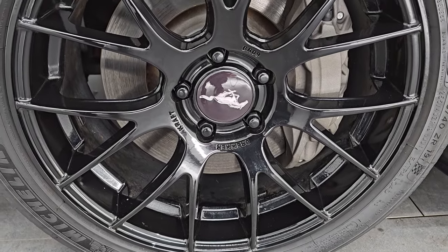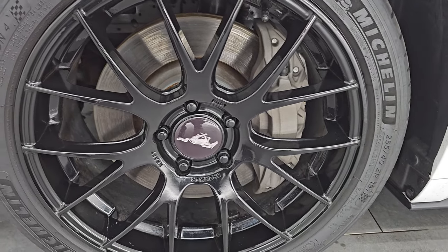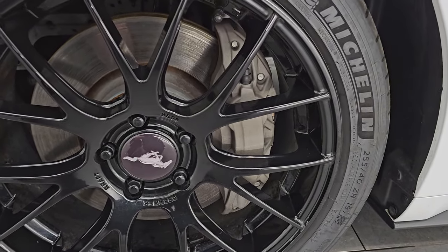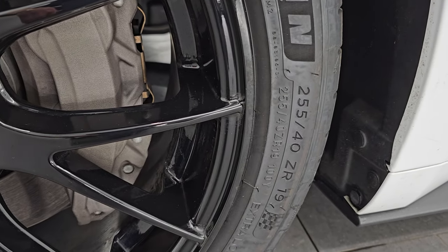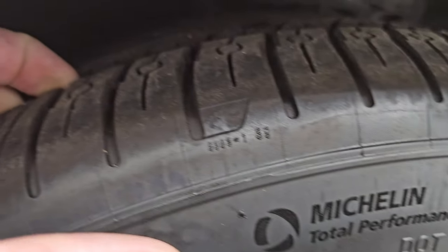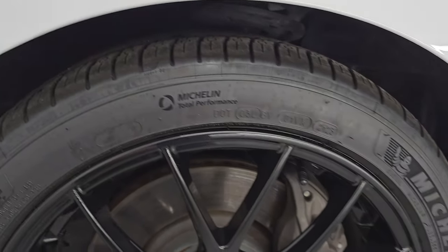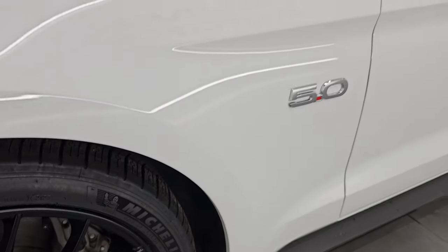This one has the Black Appearance package which gives you the 19-inch black wheels, and it has Michelin Pilot Sport All Season 4 tires. These are 255-40 ZR 19s and they have a really good amount of tread left on them — I would say probably 80 to 90 percent, maybe even a little bit more. Very good tread on those tires.